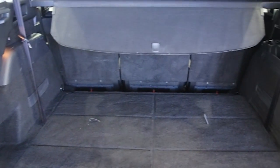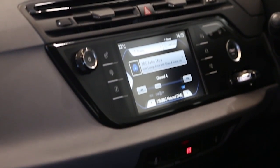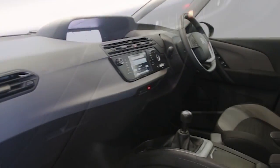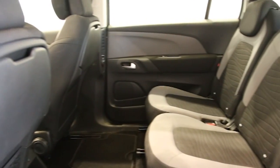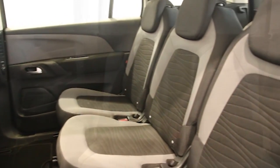Key features include dual-zone climate control, panoramic windscreen, DAB digital radio, 16-inch alloys, 7 seats, electric windows and mirrors, and Bluetooth phone connectivity.